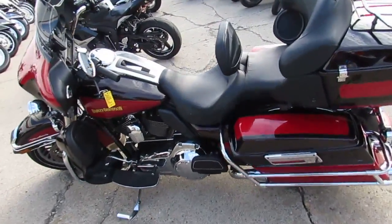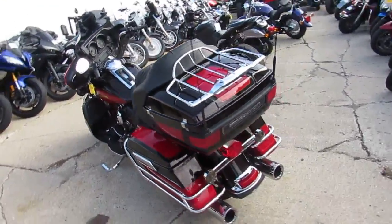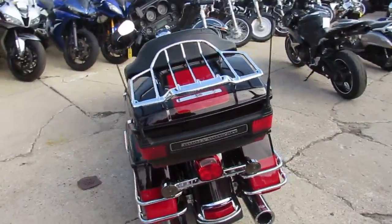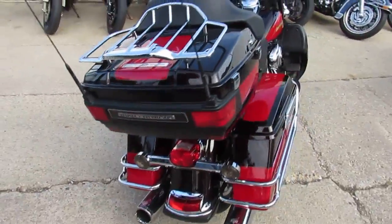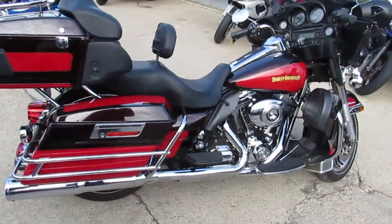It's ApprovalPowerSports.com, Used Harley-Davidson Headquarters. We got over 200 used Harleys in our showroom. This one's a 2010 Harley-Davidson Ultra Classic Electroglide. We got this thing priced at $11,900 — it's not going to be here long.